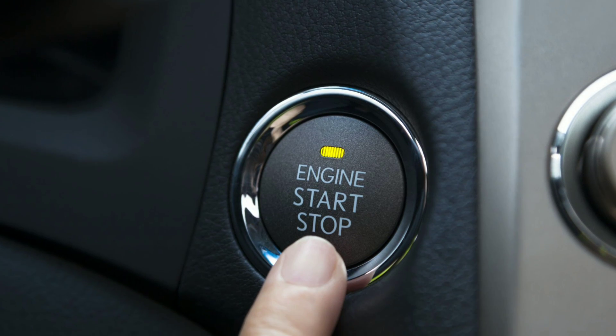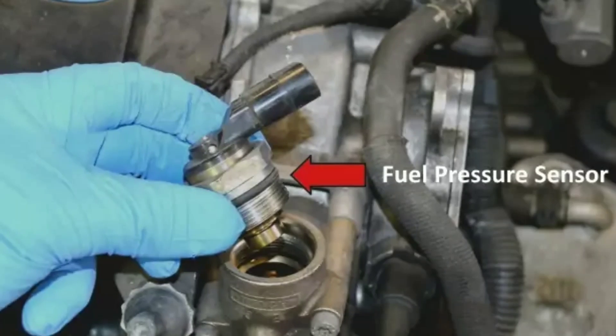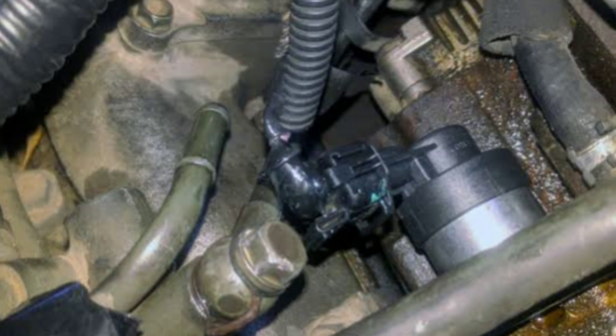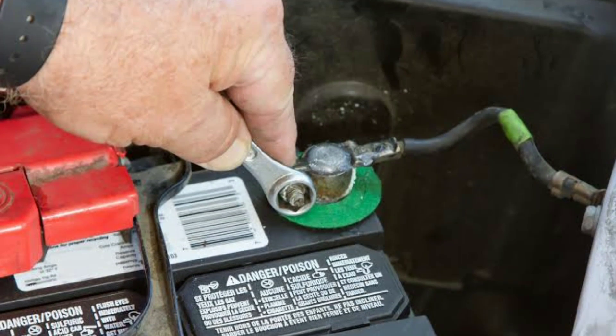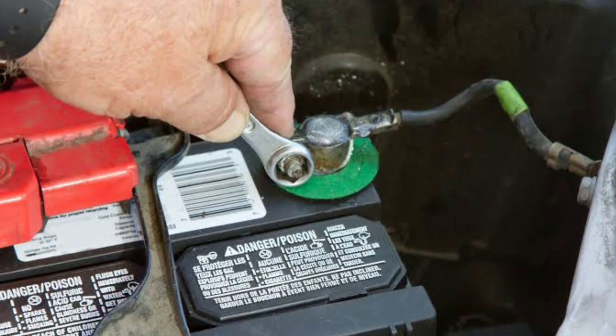Step 1: Safety first — make sure the engine is off and the key is out of the ignition to avoid any accidents. Step 2: Locate the sensor — find the fuel pressure sensor in your vehicle. It's typically situated along the fuel line or on the fuel rail, as mentioned earlier. Step 3: Disconnect the battery — disconnect the negative terminal of the battery to ensure safety during the replacement process.